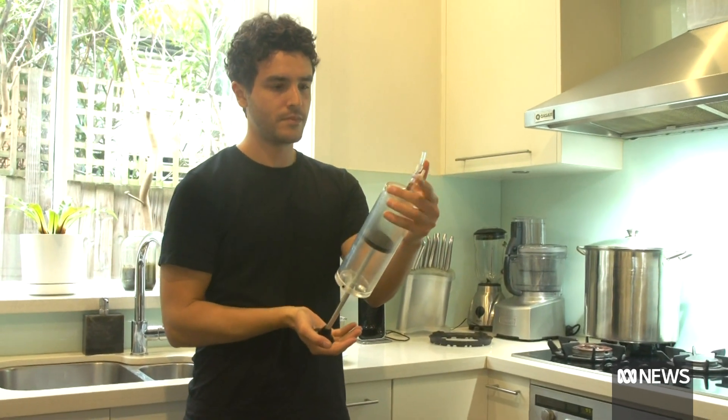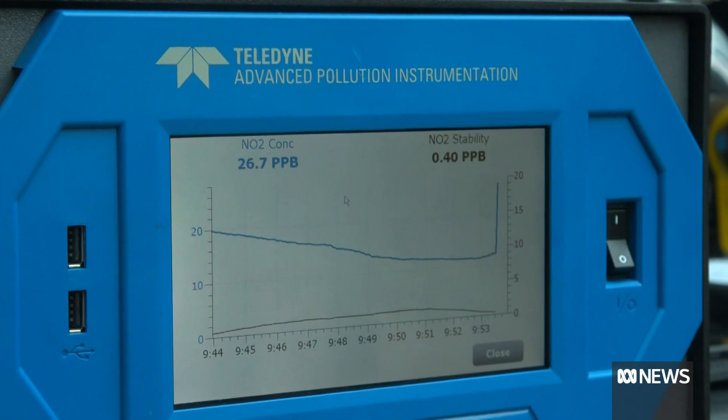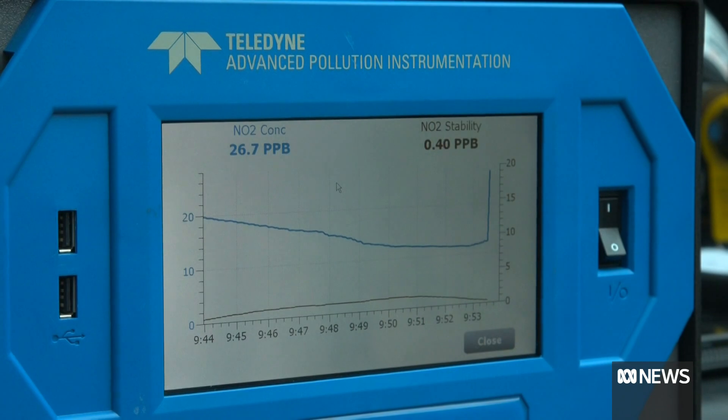Asthma Australia is really concerned about some of the concentrations of pollutants in the air that people are breathing in. The organisation wants to see national guidelines introduced to govern indoor air quality. We'd like people to be aware so they can at least reduce exposure to some of these harmful pollutants.